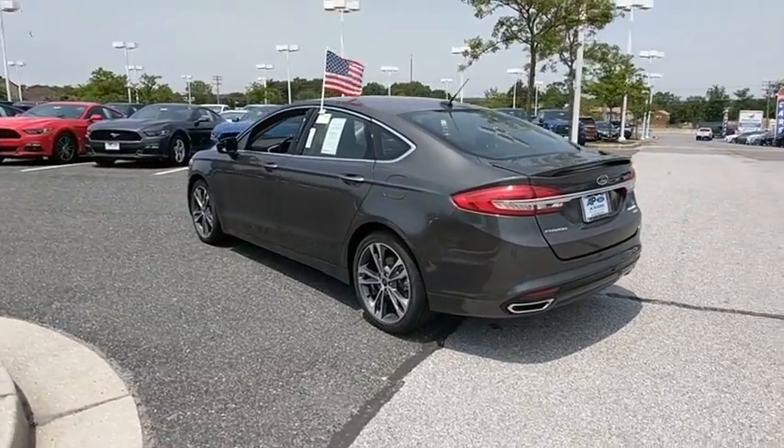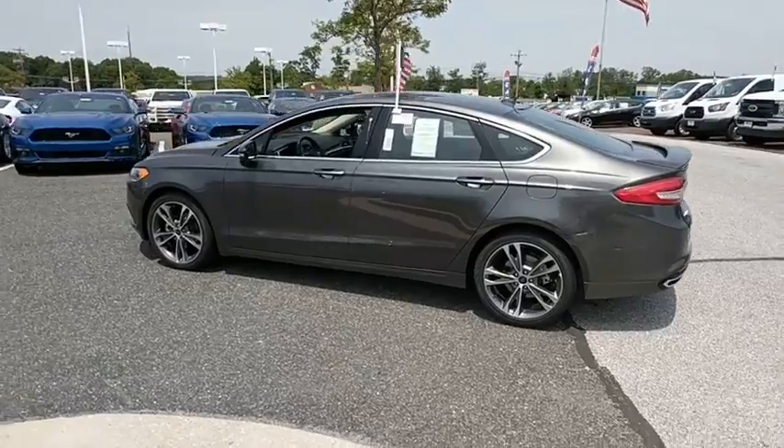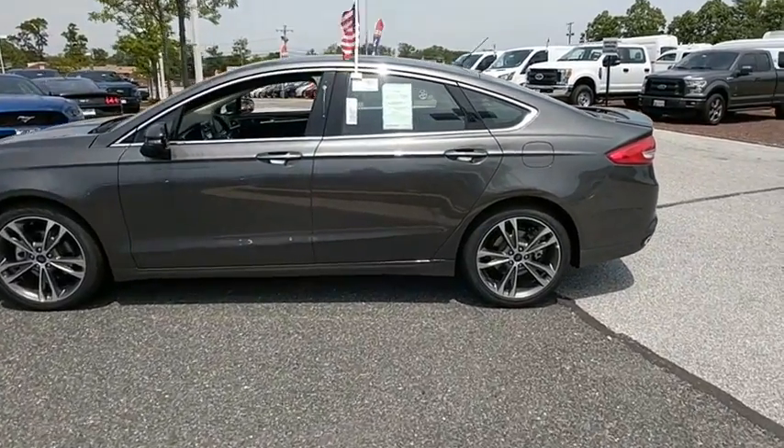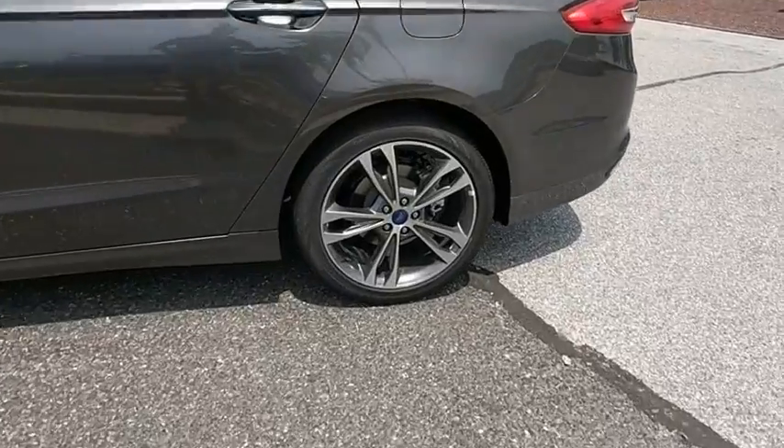Power steering, adjustable steering wheel, four-wheel disc brakes, aluminum wheels, cruise control, keyless start, floor mat, auto-dimming rear-view mirror, AM-FM stereo radio.